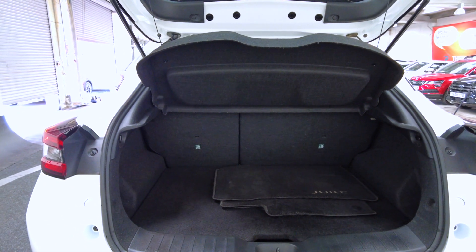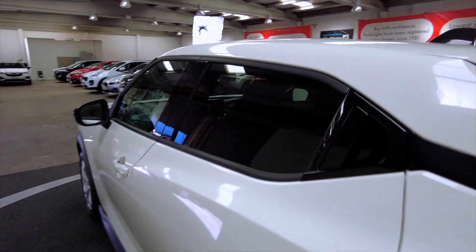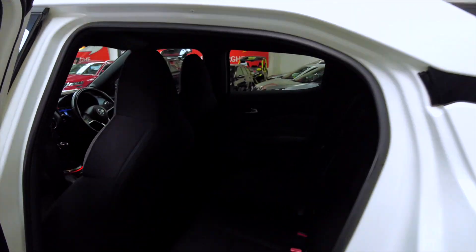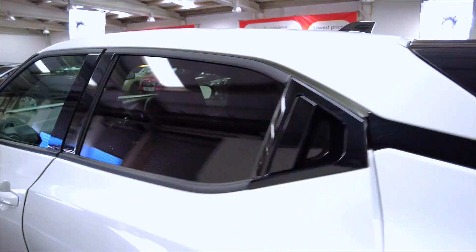Generous sized boot there with rear folding seats for extra space if needed. The door handles are concealed in the window there — a nice little feature. Lots and lots of space inside as you'd expect, with a very high roof, so lots of headroom. It's got electric windows front and back.